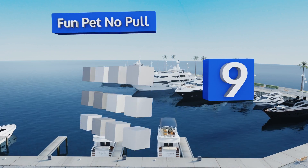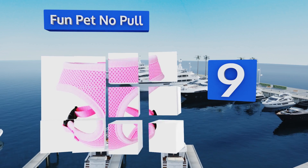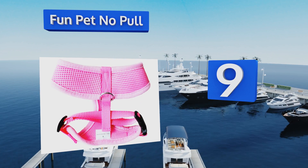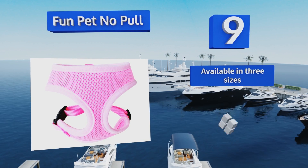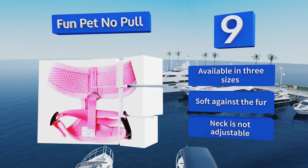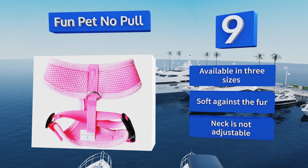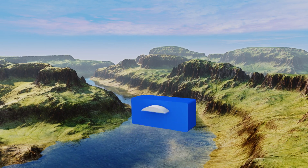Starting off our list at number nine, the broad bands and wide chest strip of the Fun Pet No Pull make this a comfortable option and a good choice both for young cats prone to pulling and for older cats who need a gentle model that takes it easy on their aged bones. It's not made to last forever though — it's available in three sizes and is soft against the fur, but the neck is not adjustable.